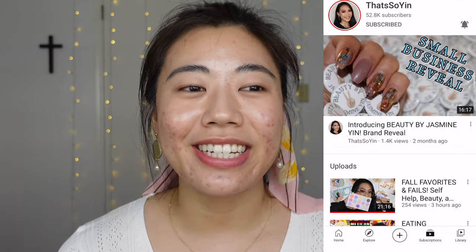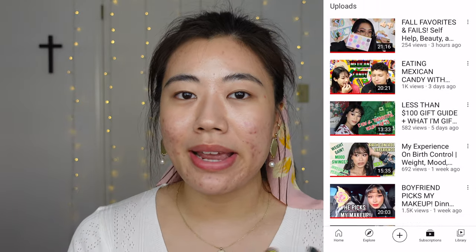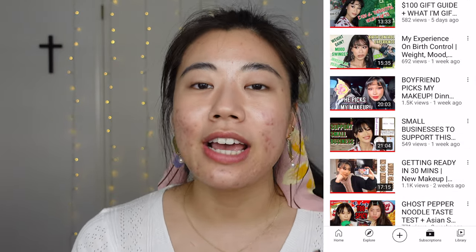Today I am collabing with my dear friend Jasmine Yin. She's so multi-talented — she's a makeup artist, YouTuber, and she has her own small business selling press-on nails. Over on her channel, she'll be sharing how she would do wedding makeup for a client. She usually doesn't give this stuff away for free, so watch her video. Was this collab a way for me to con her into giving me free makeup advice?